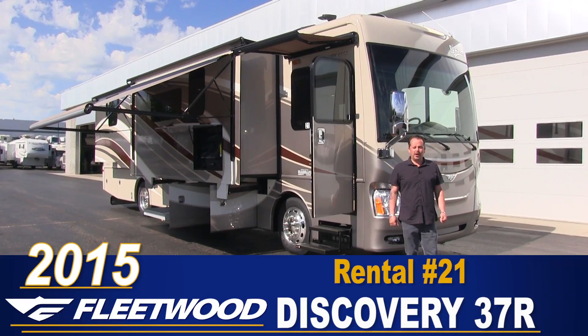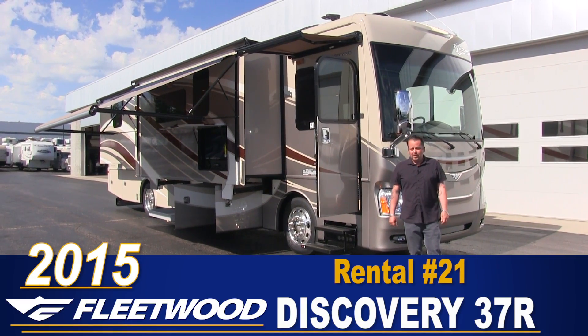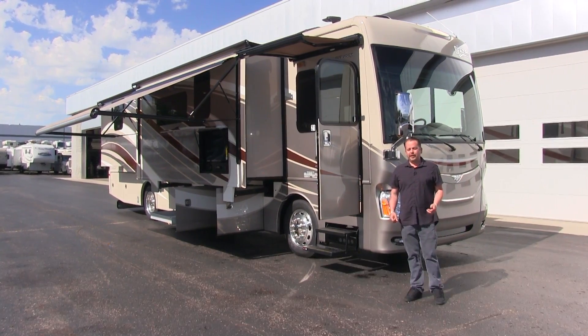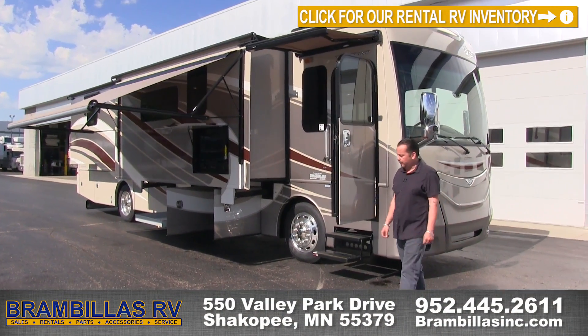Hi, my name is Bo Swanson here at Brian Billows RV in Shakopee, Minnesota, right across the street from Valleyfair. Today we're going to be talking about one of our rental units — rental unit number 21 on our fleet. It's a Fleetwood Discovery model 37R, and this is going to be a luxury rental on our fleet.